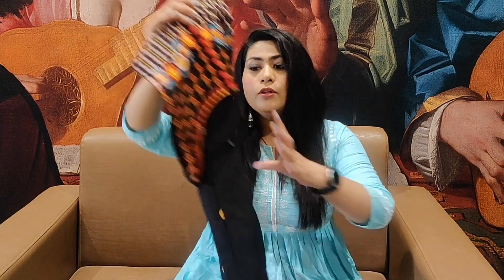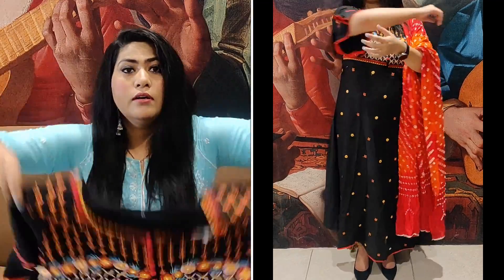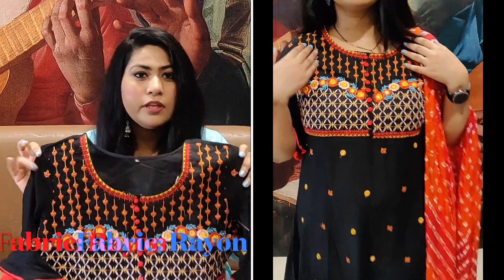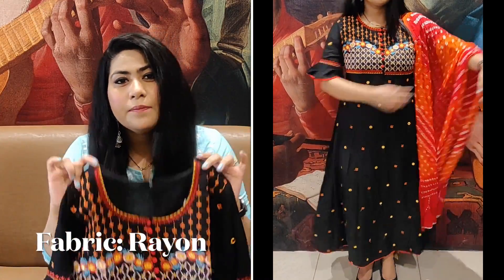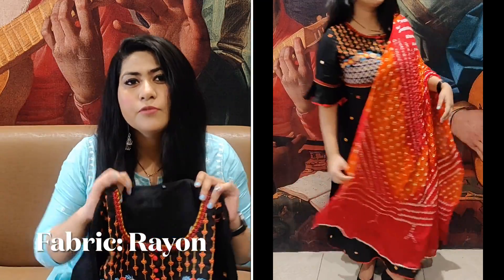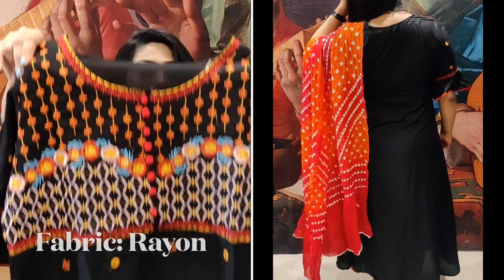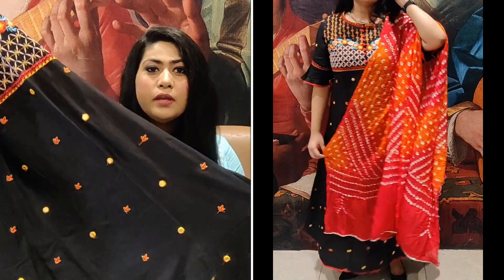The first shirt set I am going to show you is a very beautiful shirt and shirt set. This is a whole embroidered shirt. You can see it — it is in rayon fabric, a little cotton-rayon mix. I will mention all the fabric details below. The front has beautiful embroidery work and you will get mirror work on the entire shirt.